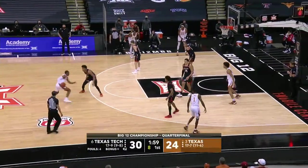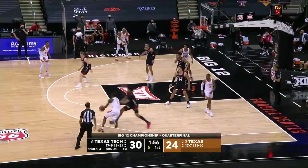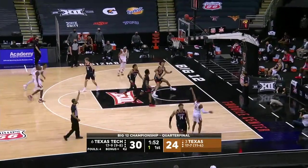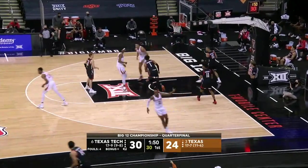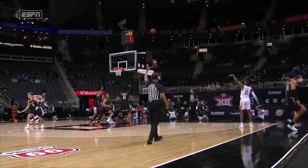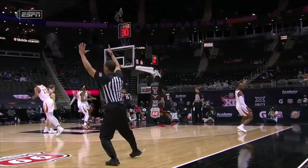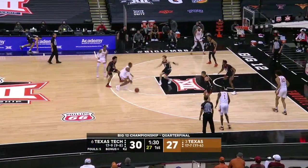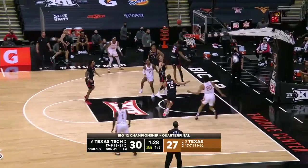Coleman. Seven to shoot. Gets into the paint, back outside to Jones. He'll drive it. He'll go back outside to Coleman. He beats the shot clock and knocks it down. Matt Coleman has hit a couple buzzer beaters in the last year — VCU when he was in eighth grade. So the seed was planted early.